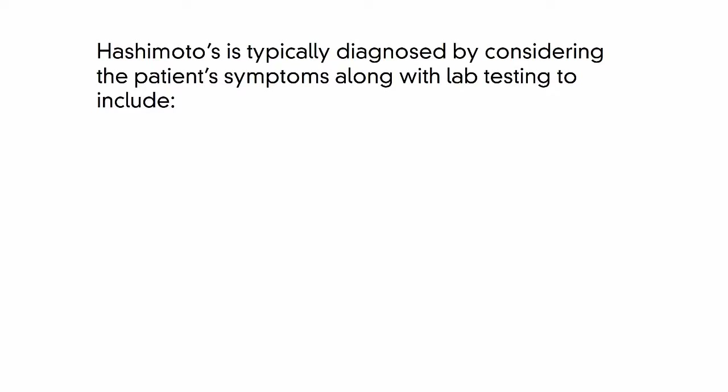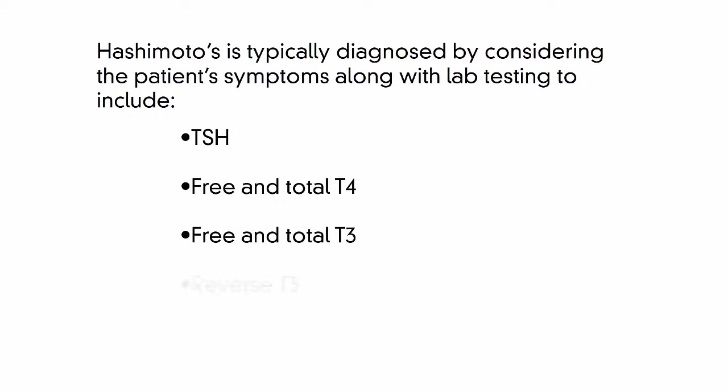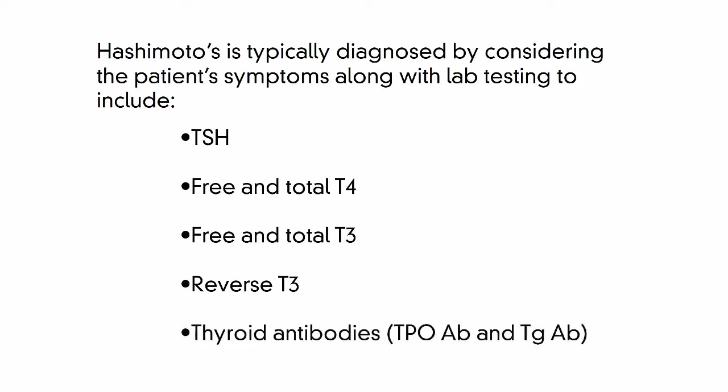Hashimoto's is typically diagnosed by considering the patient's symptoms, along with lab testing, to include TSH, free and total T4, free and total T3, reverse T3, and thyroid antibodies.